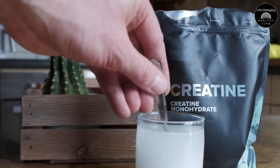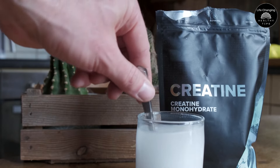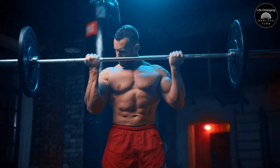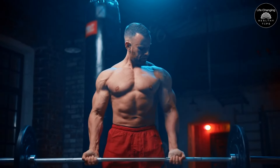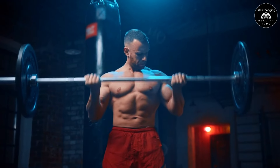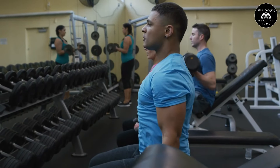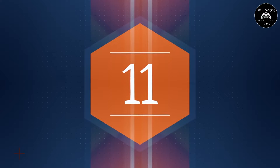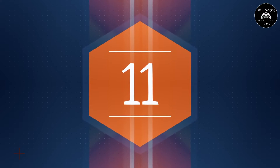Creatine is one of the most popular supplements available today, and for good reason. It is well known for its many advantages in terms of becoming stronger, gaining muscle mass, and improving your performance. Even though a lot of people take creatine, not everyone uses it properly. Here are the 11 typical mistakes you should never make when taking creatine to help you get the most out of it, and prevent any potential downsides.